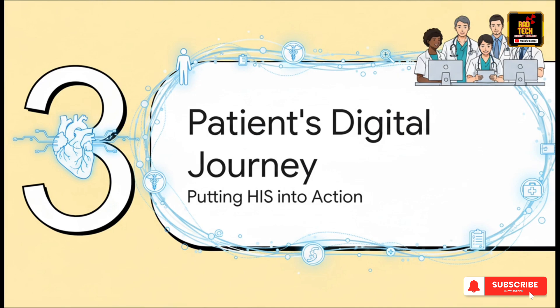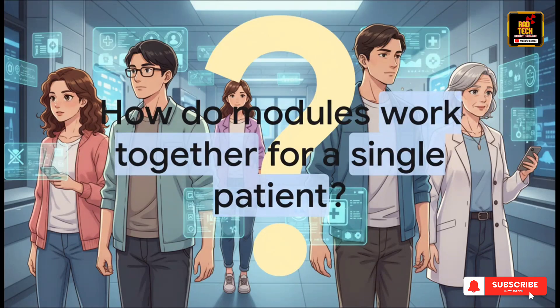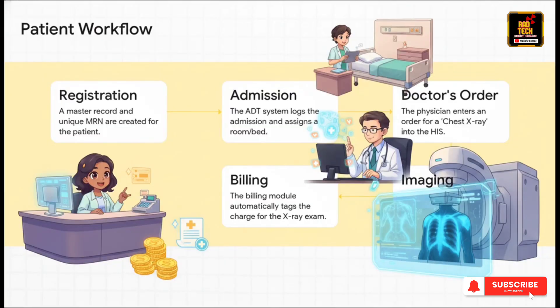So we've met the individual players, but how do they actually work together as a team? Let's follow a patient's journey to see how these modules create a seamless experience. A patient arrives — step one, registration creates their digital file and their unique medical record number. Next, they're admitted and the ADT module logs their exact room assignment. Then the doctor uses the CPOE module to order a chest x-ray. Instantly, that order zips over to the imaging department's to-do list. As soon as the scan's done, the results are attached right back to that central patient record. And all the while, behind the scenes, the billing module has already automatically added the charge. It's one smooth, connected digital workflow.